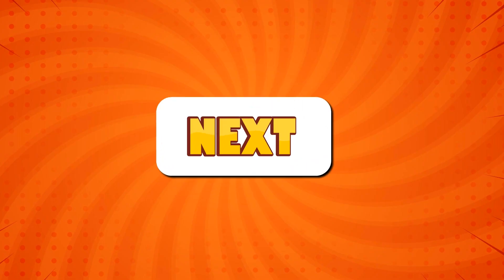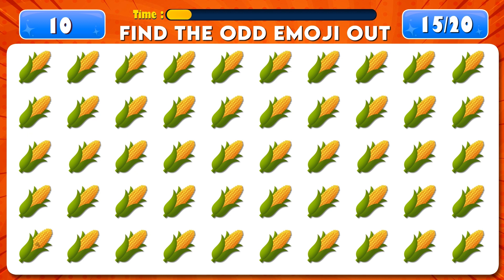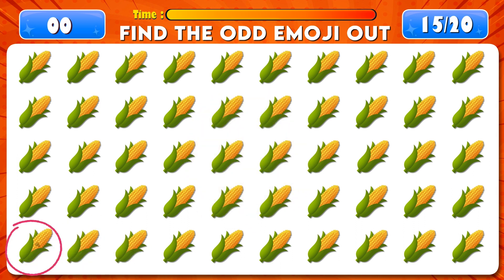Find the odd emoji out. Time's up! You're amazing, it's right here.